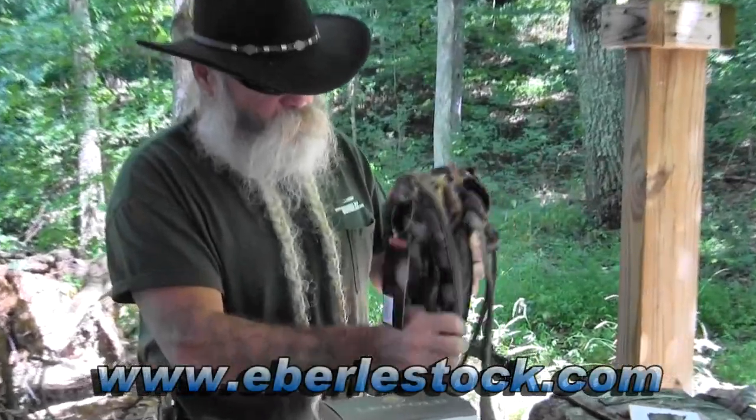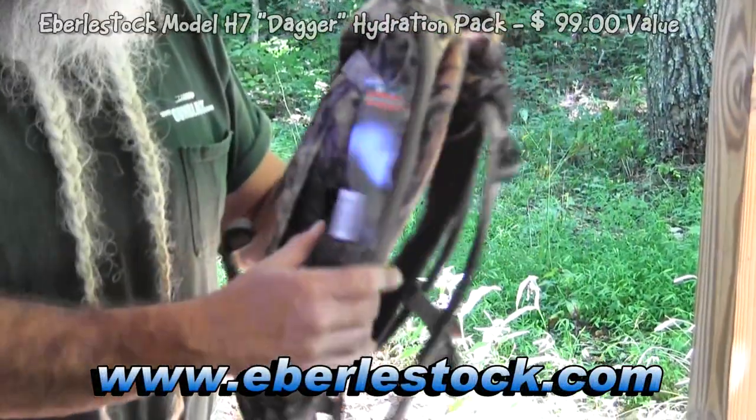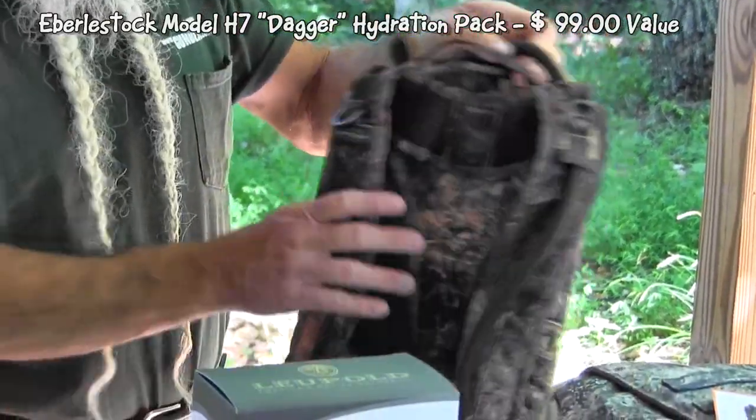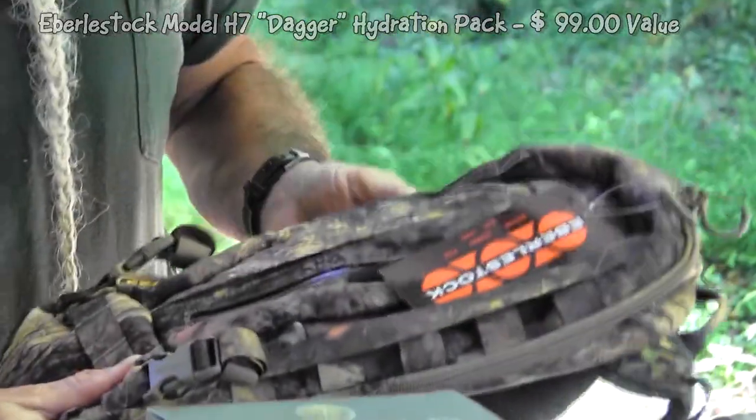This first one is a backpack — it's kind of a small day pack for going out on a little trek for a while. It's got a hydration system built into it. There's your water hose where you get your drinking. It's also got room to store a few other things.